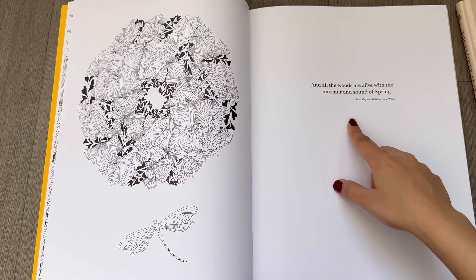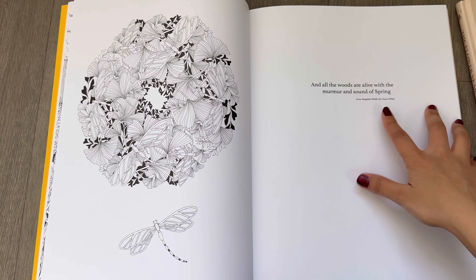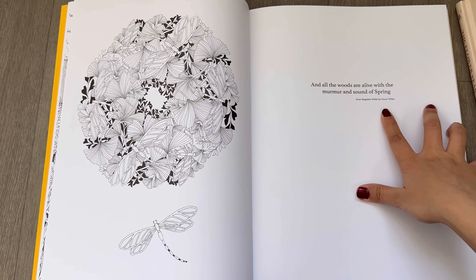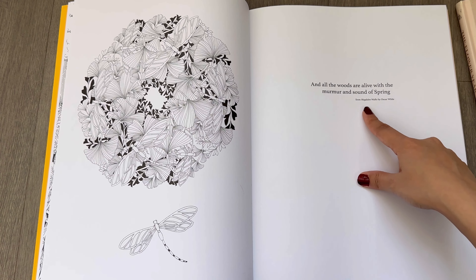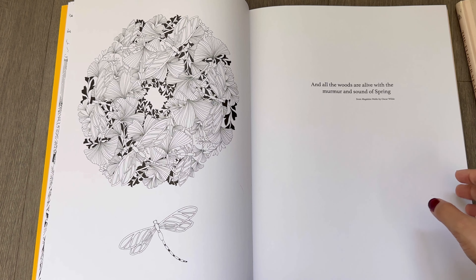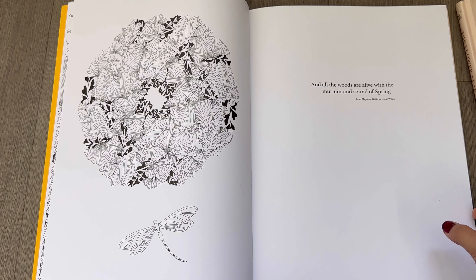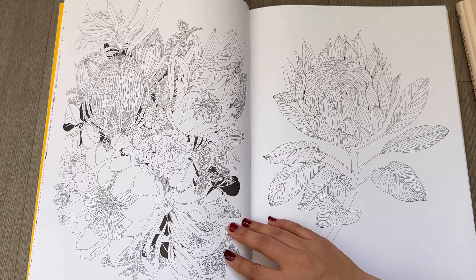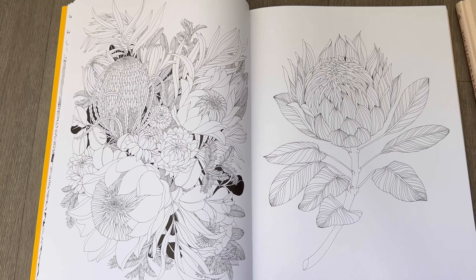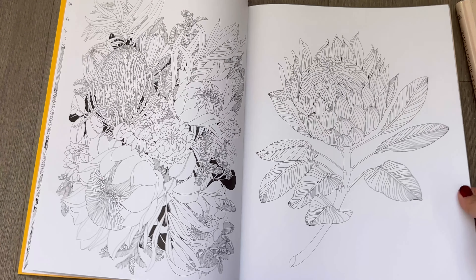There are also some quotes from poems — this one is from a poem by Oscar Wilde. All of these quotes are related to nature. You can doodle something on these pages and draw flowers or anything you want, and there's a lot of space for you to add your own illustrations if you'd like.